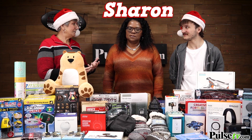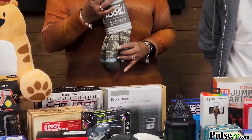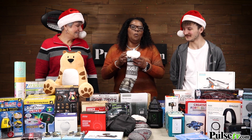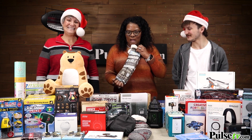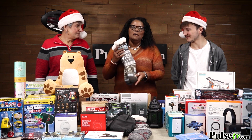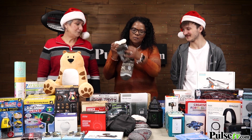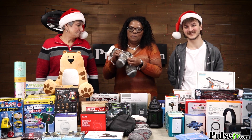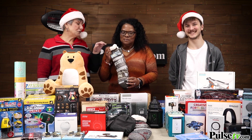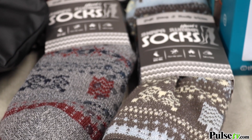Sharon from our customer service department chose the socks. Living in the Midwest, it gets very cold, and in her older home she's constantly putting on warm socks. They're nice, soft, warm, and cozy, come in different colors to match different outfits, and have a non-slip sole so you won't slide around the house. They make great gifts too, and when you put your foot in there, you're going to say whoa.